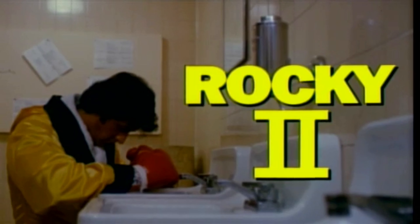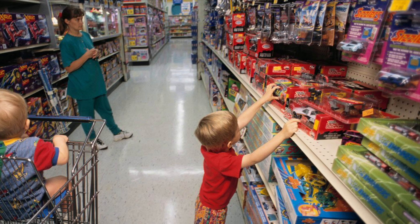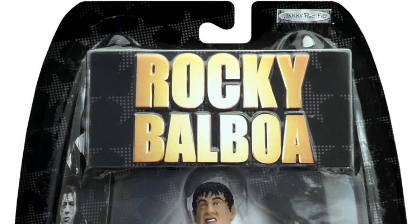The movie was a complete continuation of Part 1, and so was the Series 2 figures. Series 1 laid the groundwork for Jack's Pacific, but they're about to show the whole world that they're not a one-trick pony. Series 2 figures hit store shelves in late November of 2006, just in time for the December release of the long-awaited sequel in the franchise, Rocky Balboa.